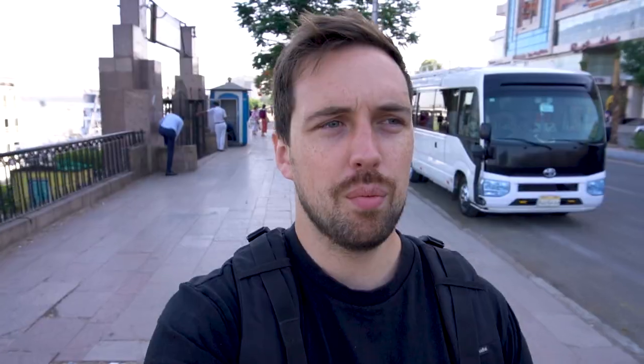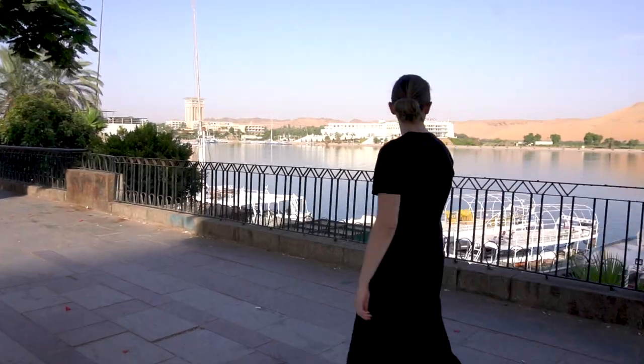It's our last morning aboard the ship and we're going to see the unfinished obelisk. There is no Uber in Aswan and we're not greeted by the normal crazy mess of people trying to take us somewhere, so we've decided to start walking and hopefully pick up a ride along the way.